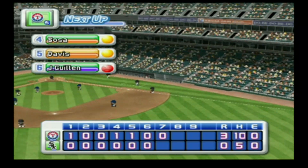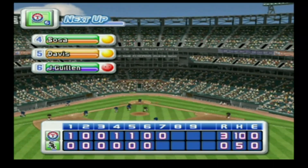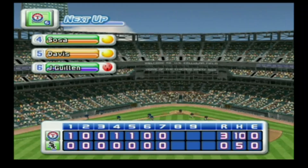No runs, two hits, no errors, two men left on base. At the end of the seventh inning — the White Sox zero, the Rangers three.